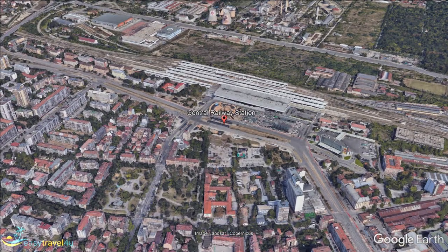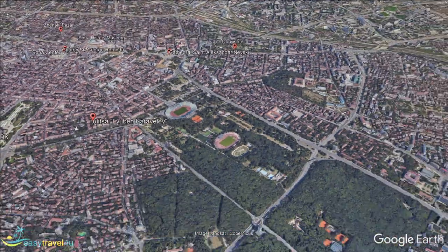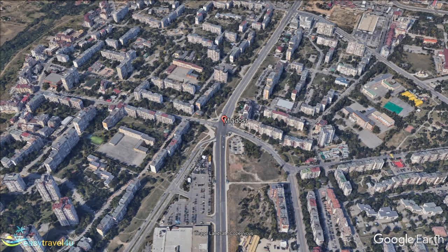Mladost translates to youth, which is an incredibly accurate representation of the area. The residents of Mladost primarily consist of young families and students, taking advantage of the lower prices on offer. For the same reason, it also has a very diverse mix of cultures from all across Europe.